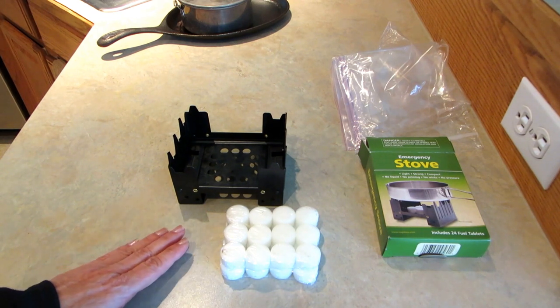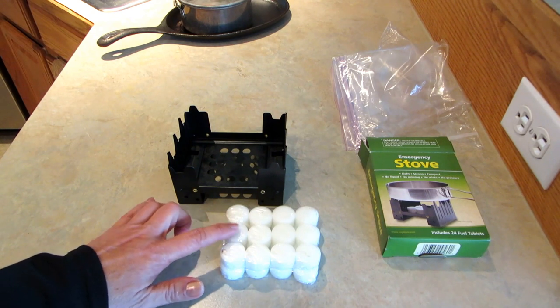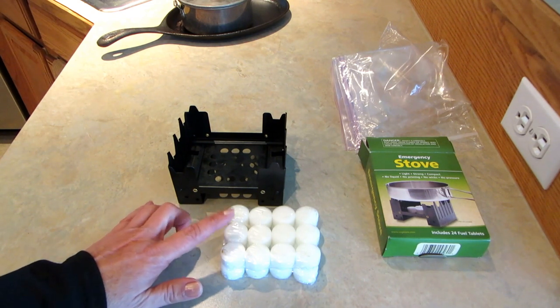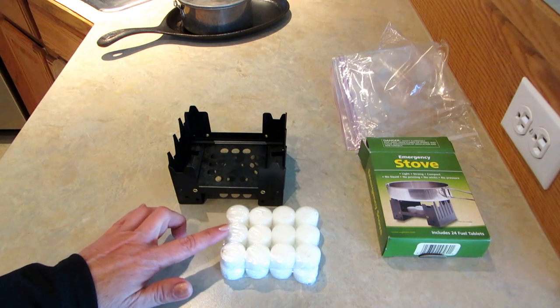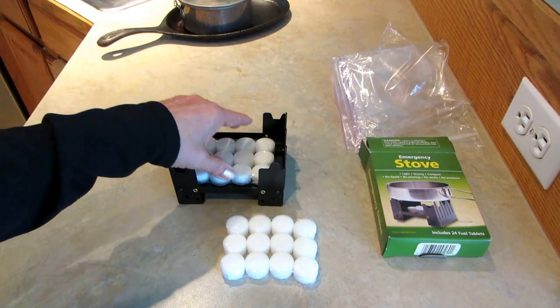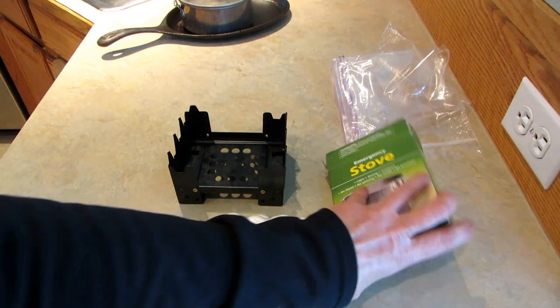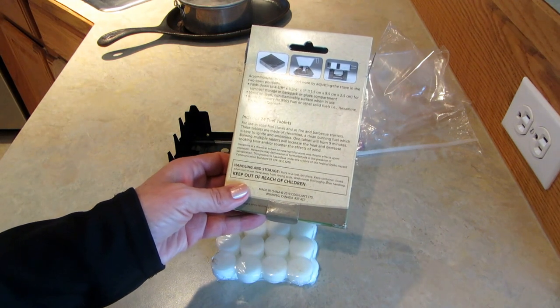Each little tablet burns for nine minutes and you have 24 of them, so you can put in a whole row of them if you want, or you can just put in one at a time. I like the idea of what it is, but I don't like the smell.